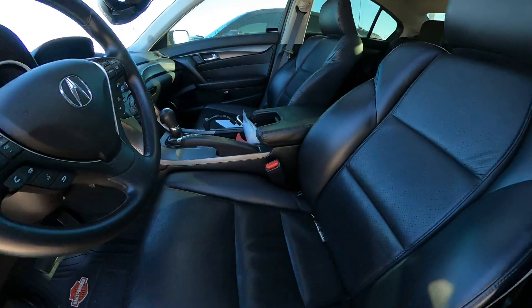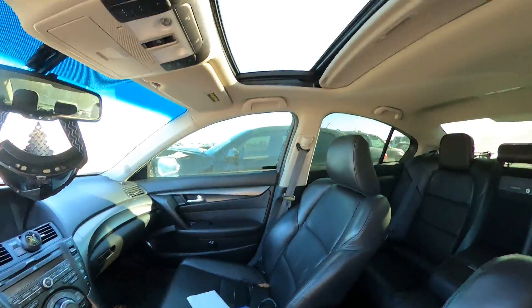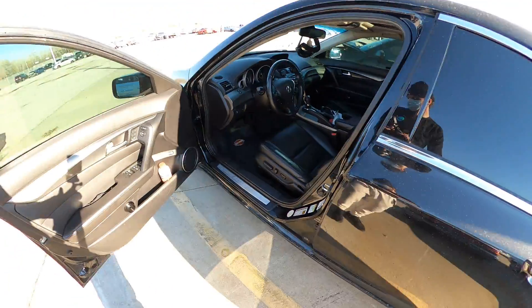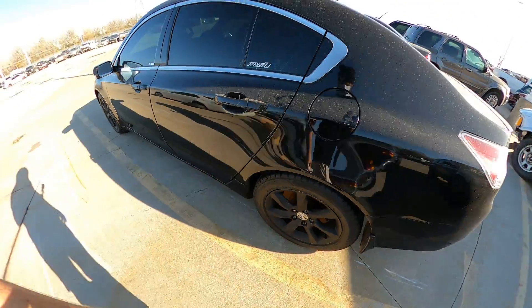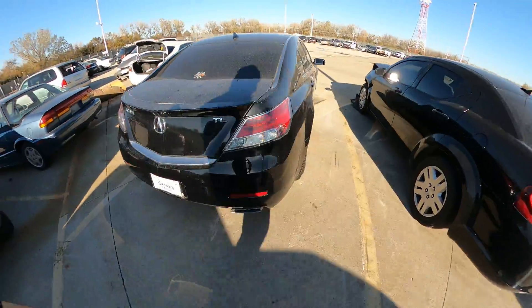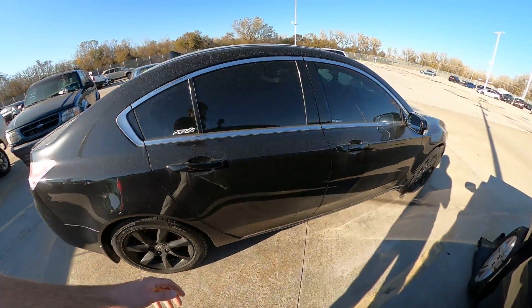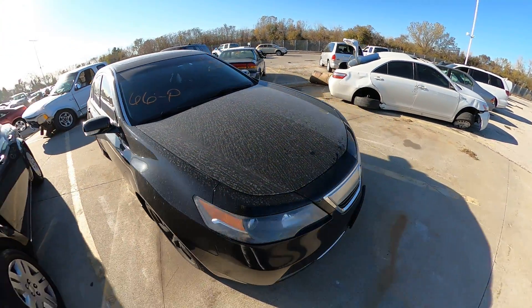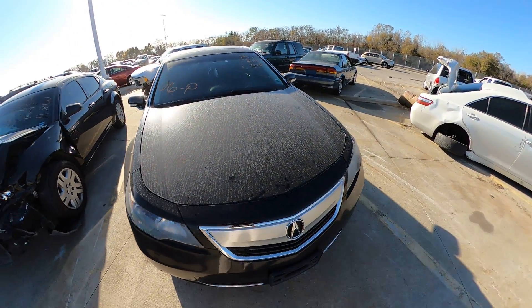But really good looking car inside and out, very clean. Got the sunroof, everything looks good in here. Black rims, tinted out — really clean looking vehicle. Definitely want to keep your eye on this one. There's your closer look, happy bidding.